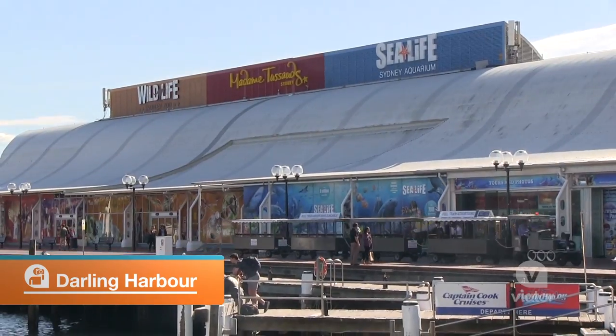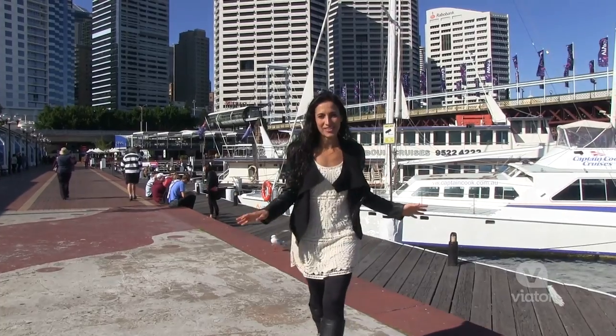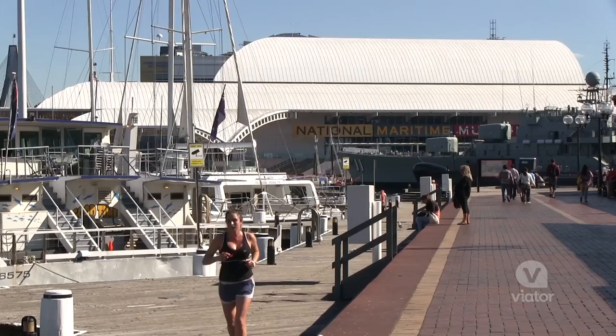We've just arrived at Darling Harbour. Let's hop off and look around. Considered to be the entertainment and tourist hub, Darling Harbour is filled with restaurants, bars and museums.